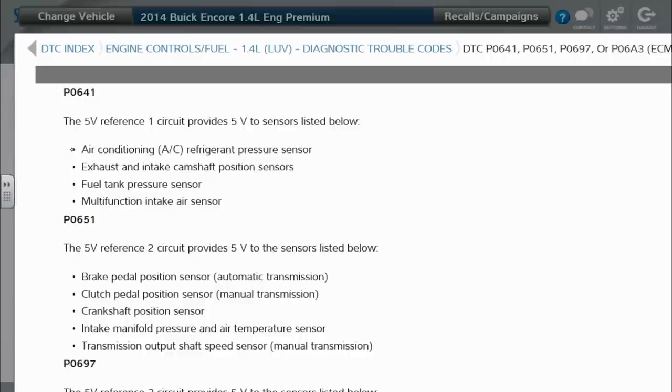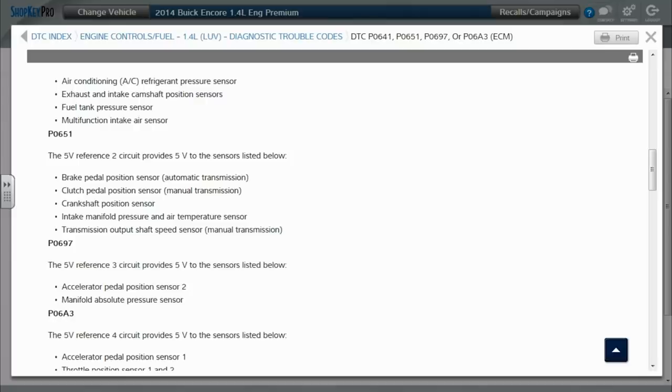For P0651, the 5-volt reference two circuit provides 5 volts to the sensors listed: brake pedal position, crankshaft position, and intake manifold pressure and air temp sensor — which I believe is one sensor on this. So we only have three different sensors: brake pedal, crank, and intake manifold pressure slash temperature. I believe the MAP sensor contains the intake air temp sensor on this model.